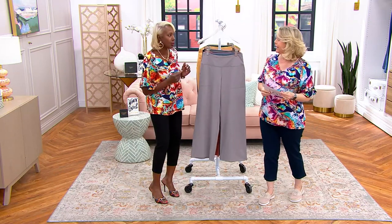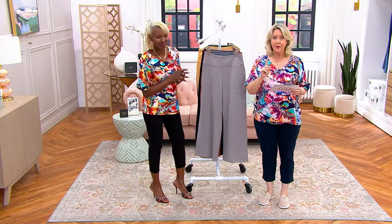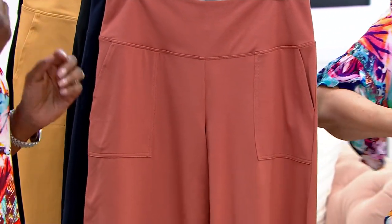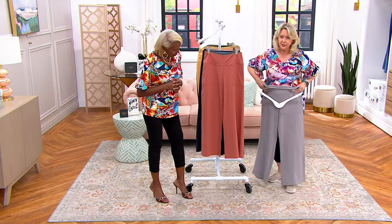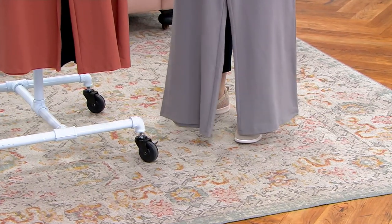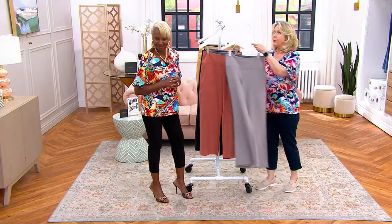No shapewear needed because it's all built inside. A lot of times women shy away from color because they're worried about lumps and bumps — ladies, you don't have to worry about it with this. This is why I make my clothing: so you can go without shapewear, own your curves, feel fabulous. Petite inseam is 28 inches, regular is 31 inches, tall is 34 inches. I'm going to hold the regular up to me — it's basically down to the floor on me. This is the same length Deanna has on, but she's four inches taller than me.